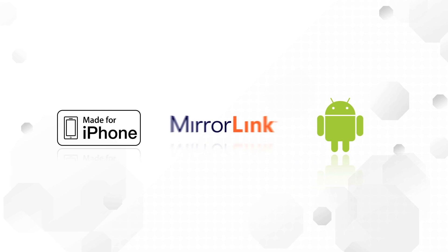AppRadio is compatible with iPhone 4, iPhone 4S, and iPhone 5, selected Android devices, and now MirrorLink enabled devices.